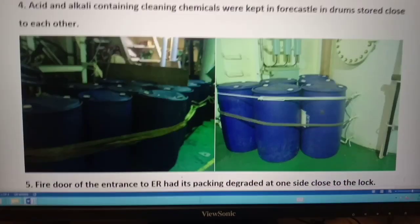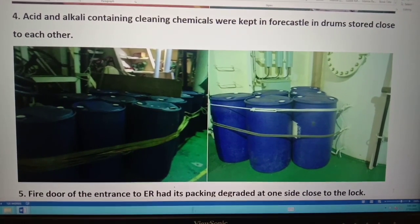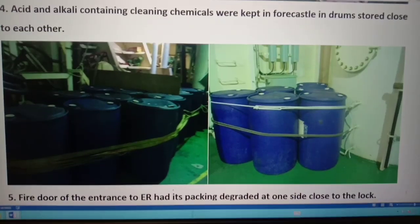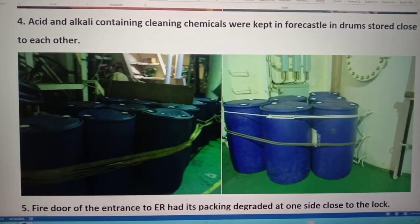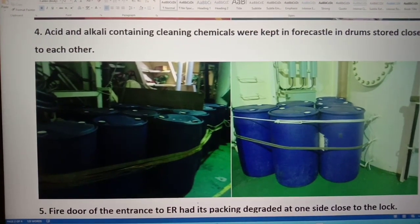In this case, acid and alkali containing cleaning chemicals were kept in close proximity to each other. The status right now: we separate the acid and alkali, with the cleaning chemicals stored in different positions.